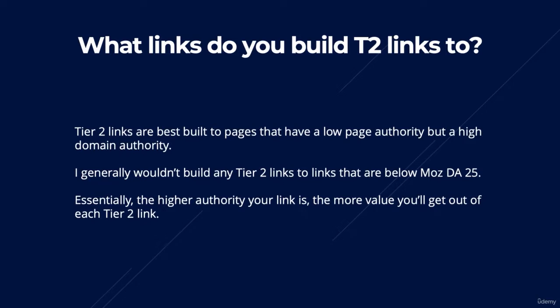Another question I get asked quite often when it comes to tiered link building is: what type of link should you use for your tier 2s? The answer is pretty straightforward — you basically want to use the same link types that you would use at your tier 1 level, so that would be your guest posts and your niche edits. However, as these are links at your tier 2 level, you can be a little bit more relaxed in terms of the quality of both of these link types.